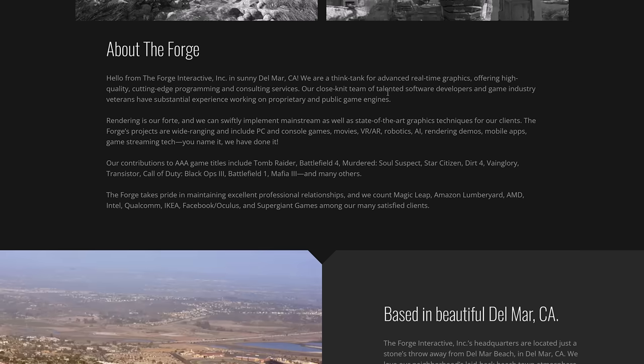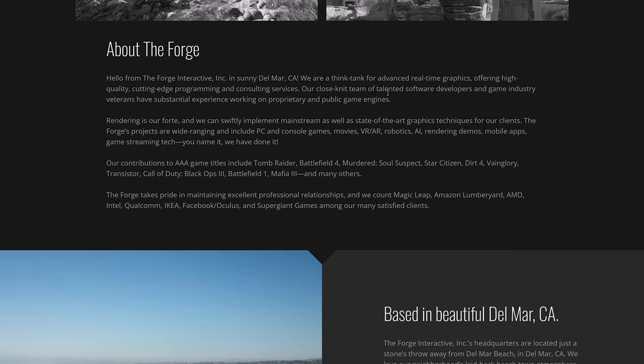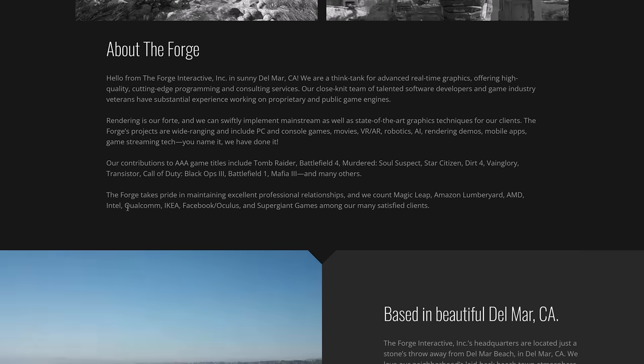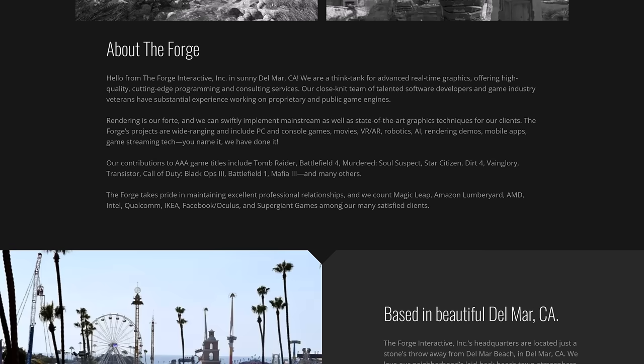Their contributions to AAA game titles include Tomb Raider, Battlefield 4, Murdered Soul Suspect, Star Citizen, Dirt 4, Vainglory, Transistor, Call of Duty Black Ops 3, Battlefield 1, Mafia 3, and many others. They've got relationships with companies such as Magic Leap, Amazon Lumberyard, AMD, Intel, Qualcomm, Ikea, Facebook, Oculus, Supergiant Games — and now Godot and Google. They are basically for-hire rendering specialists with a whole lot of AAA experience.